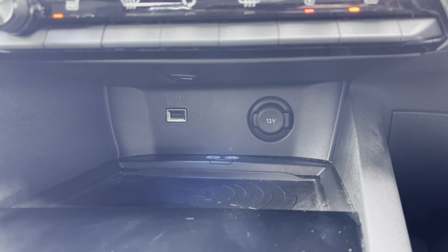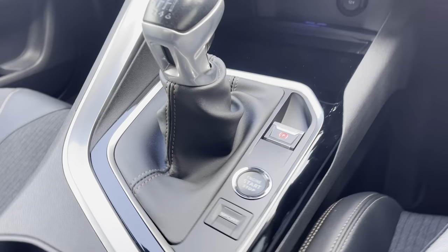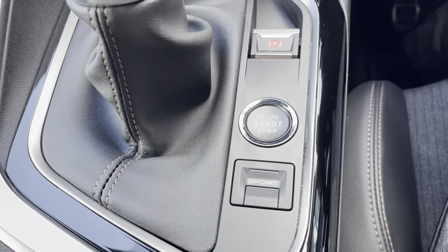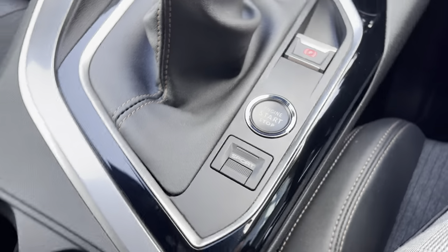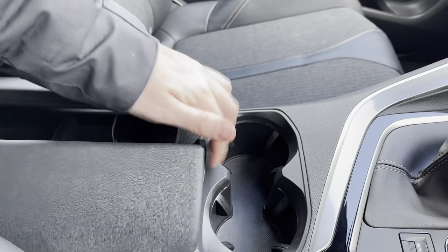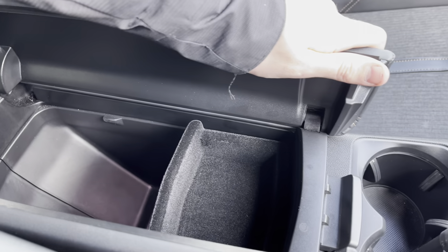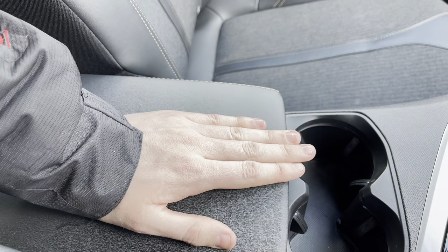Just below this point we have the 12-volt charging port, the USB port and the smartphone wireless charging plate, which is a very nice feature. As this is a manual car we have a very stylish 6-speed leather and chrome gear stick, and just behind your electronic handbrake you have the start-stop button and the sports mode button. Just behind this point we have the dual cup holder and the butterfly wing leather storage compartment between the two seats, which when opened will uncover your extra storage space.